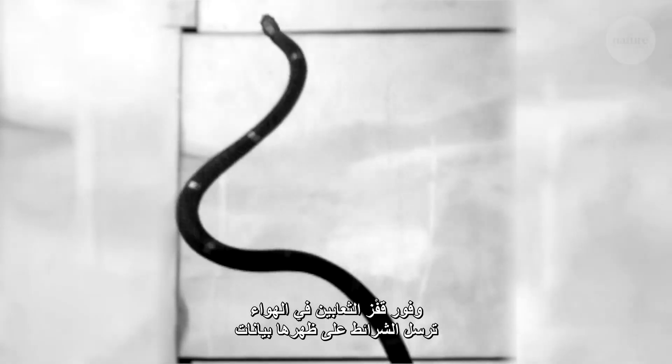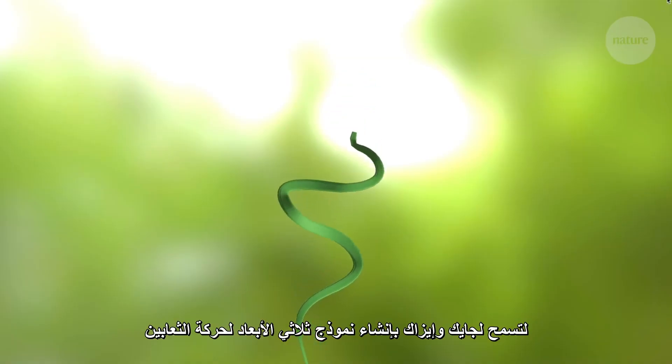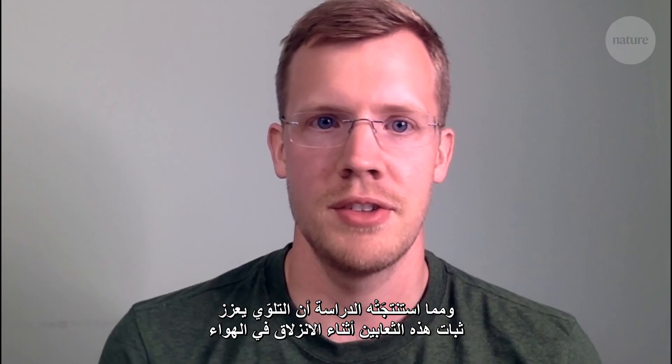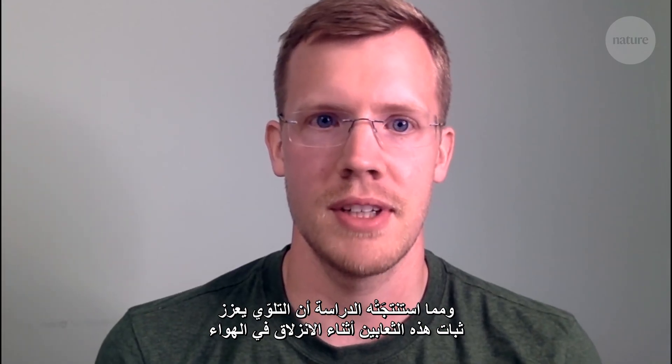Once the snake did take to the air, the pieces of tape on its back provided data to the motion capture cameras, allowing Jake and Isaac to create a 3D model of the snake's movement. One key takeaway from the study is that undulation increases the stability of flying snake glides.